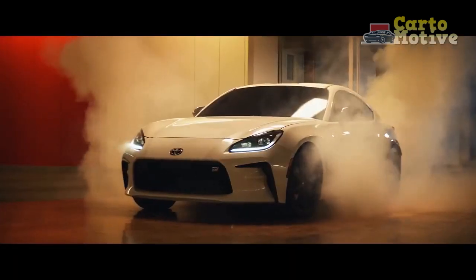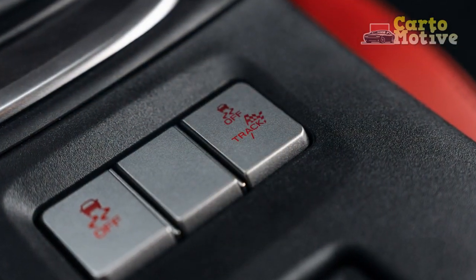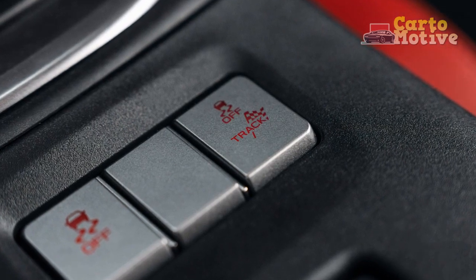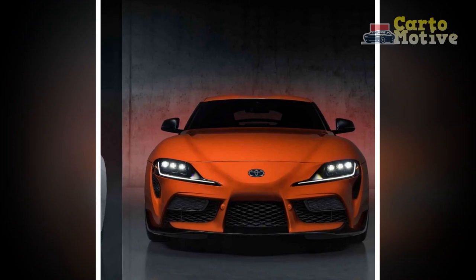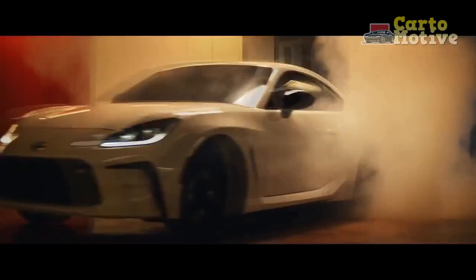3. Fuel efficiency: The sporty nature of the Trueno Edition's engine may lead to lower fuel efficiency, especially when driven aggressively. 4. Limited availability: Being a tribute edition, the Trueno may have limited production, making it challenging for all enthusiasts to get their hands on one. 5. Price: High-performance sports cars like the Trueno Edition tend to come with a premium price tag, which may be a barrier for budget-conscious buyers.